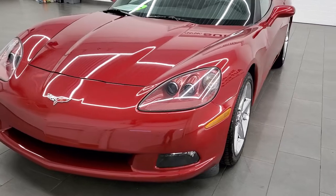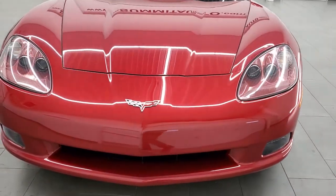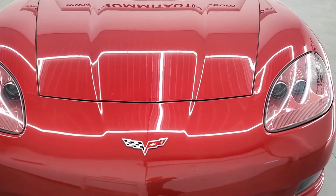430 horsepower pumped out by the LS3. Crystal red tint coat is the color.